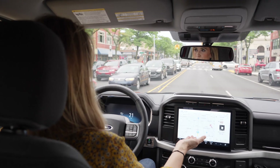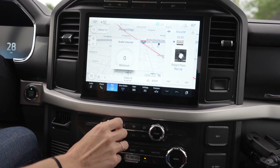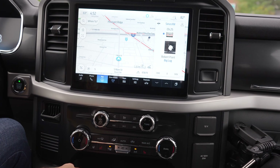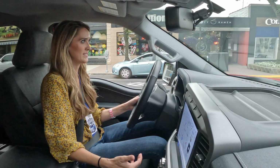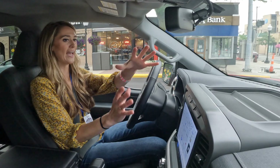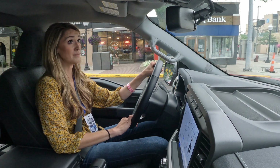I have the buttons underneath here that are climate controls and music controls that have a tactile feel, so I can just press a button and not have to worry if I'm actually pressing it on a touchscreen. So this setup I do prefer more than the large touchscreen SYNC 4 that they have in the other models of the F-150 Lightning and the Mach-E.